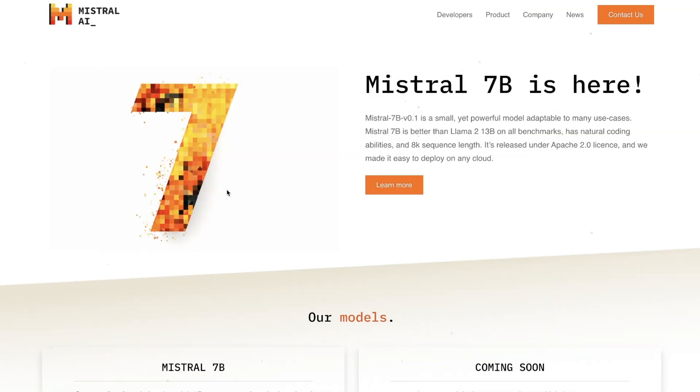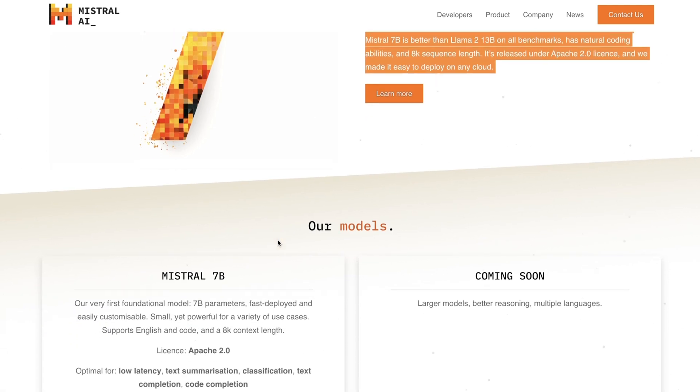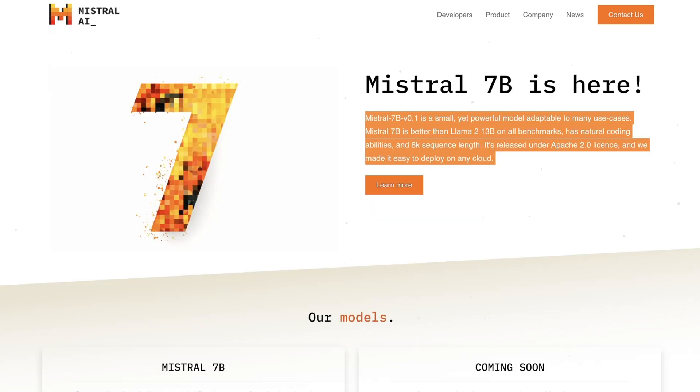Overall, for its smaller size, it's definitely one of the most impressive models I have seen so far in my testing. It's also great to see that we have more options beyond Meta when it comes to releasing open-source large language models.